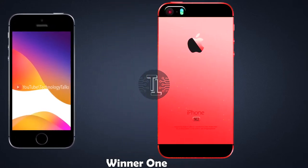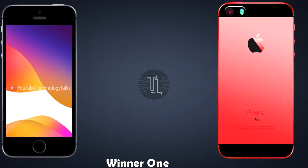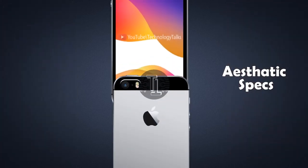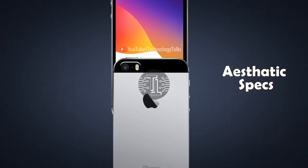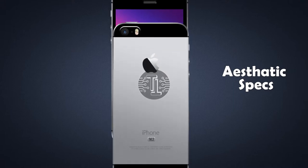This model is expected to be a winner according to analyst expectations. However, possibly the only thing that will put off customers wanting a modern age smartphone will be its aesthetic specifications.